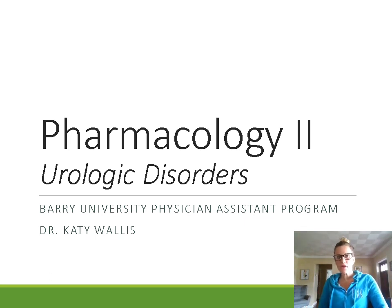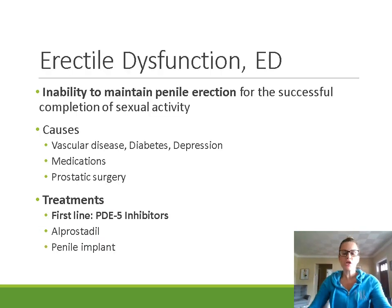Hi, welcome back. Today we're going to talk about pharmacology of urologic or urogenital disorders. Specifically, we're going to focus on erectile dysfunction and benign prostatic hyperplasia or BPH. We'll start with erectile dysfunction. Erectile dysfunction is the inability to maintain penile erection for the successful completion of sexual activity. Obviously, erectile dysfunction is something that's going to be affecting your male patients, not your female patients. The same with BPH — this lecture is all focused on treating male patients.